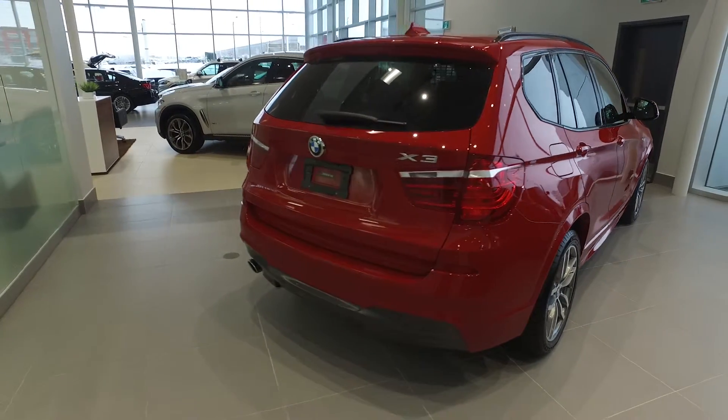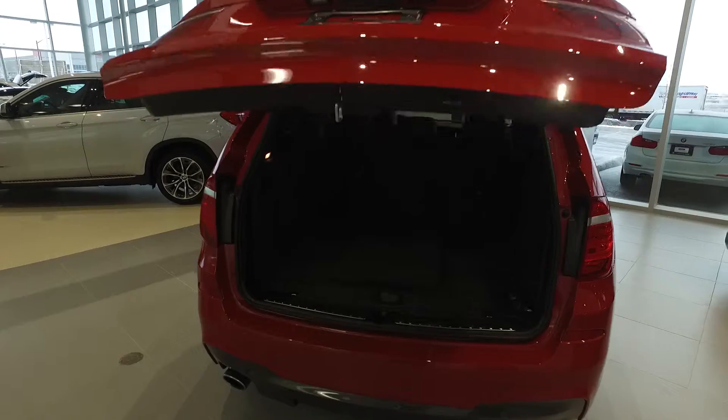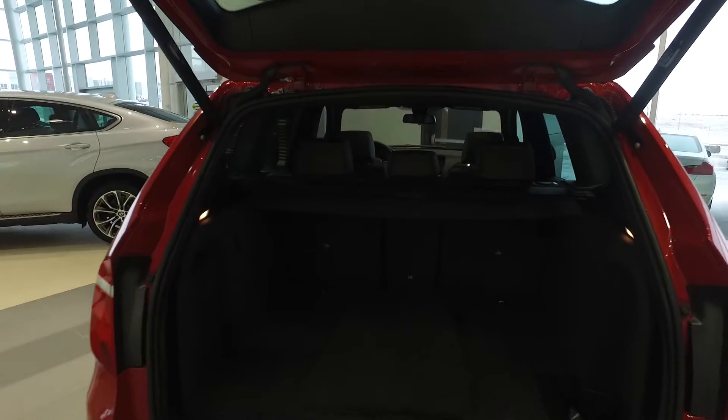This vehicle is accident free — no accidents. It's only got 15,000 kilometers, which is extremely low. There are some demos that have more than that.